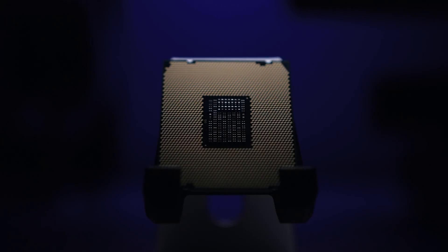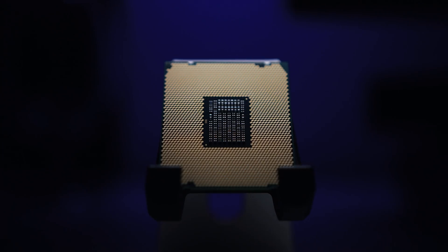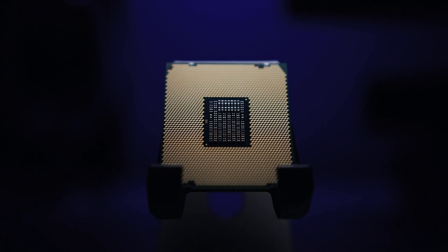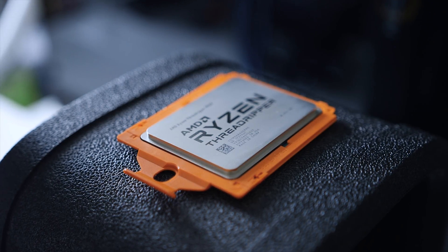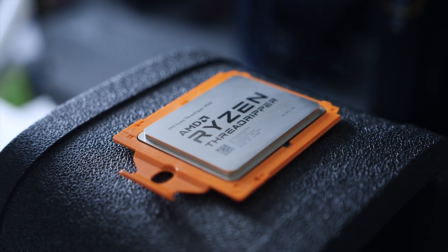So what did Intel do? Well, they announced the core counts and pricing for the i9-7980XE and the i9-7960X in an attempt to take some of the wind out of Threadripper's sails. But did that strategy really work? It's debatable, since AMD quickly launched the $1,000 1950X and the $800 1920X, both of which cost less than Intel's offering and should offer competitive performance. If you're interested in a review for those two new CPUs, you can check them out right here.